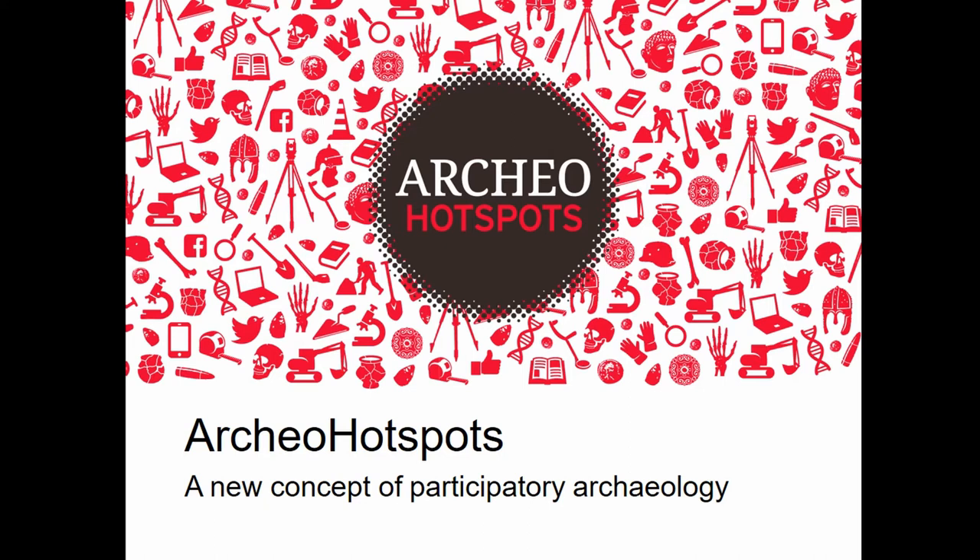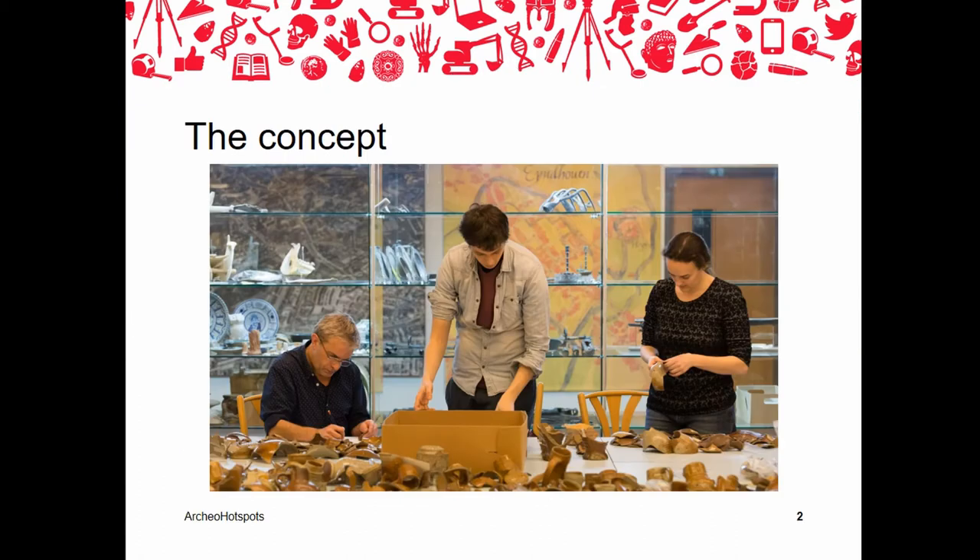First, let me introduce the concept to you. Archeal Hotspots are places close to museums, excavation sites, and historical locations where you can step into the world of archaeology without any barriers holding you back — where archaeological objects are simply lying on the table and where you are allowed to pick up anything yourself, assist with the research, and ask all the questions you could ever possibly have about archaeology.